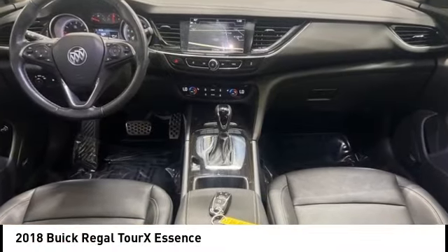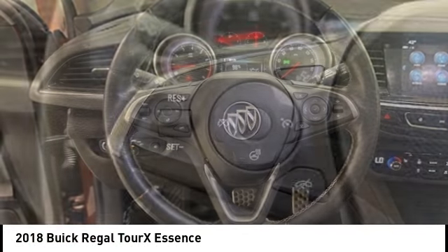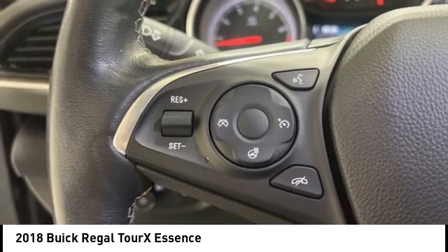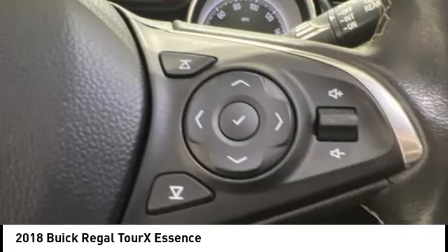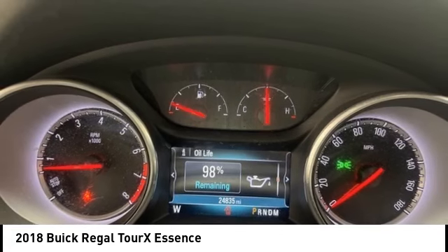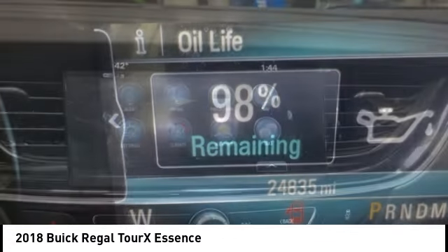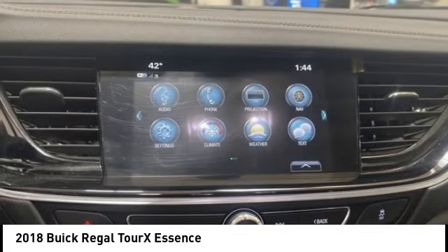We are pleased to show you the 2018 Regal Tour X. The Buick Regal Tour X provides all the functionality you could ever want from a vehicle. Large amounts of cargo room, plenty of headroom and legroom in both rows, and a look that stands out from the rest are all reasons to check this vehicle out.